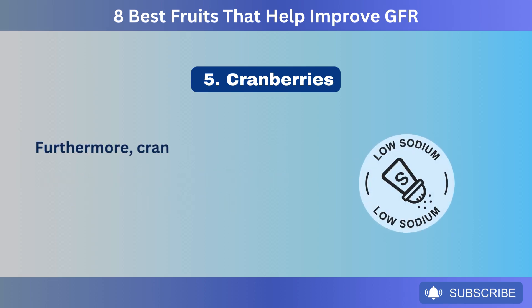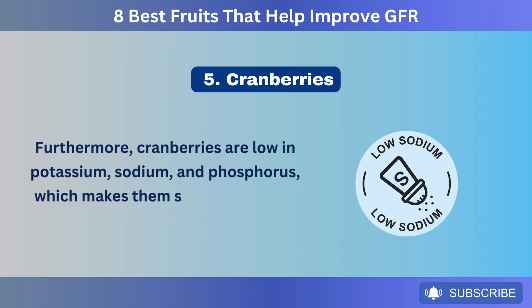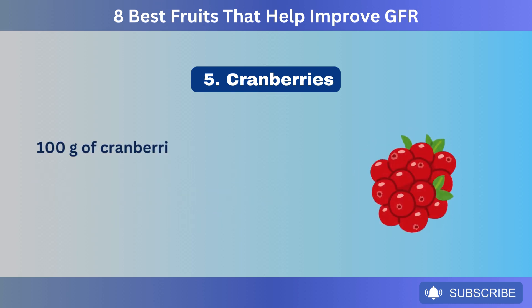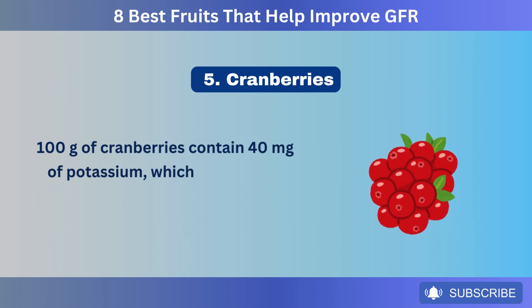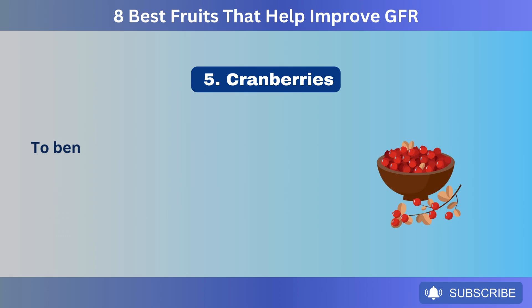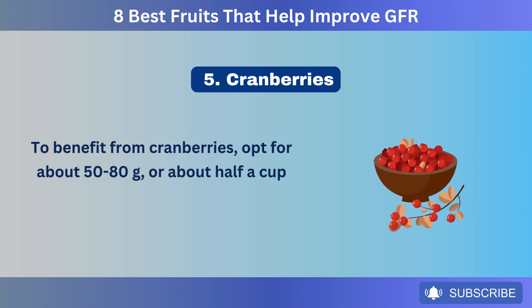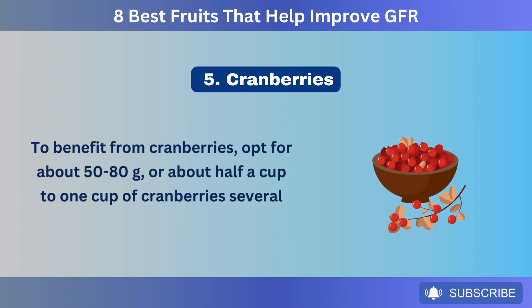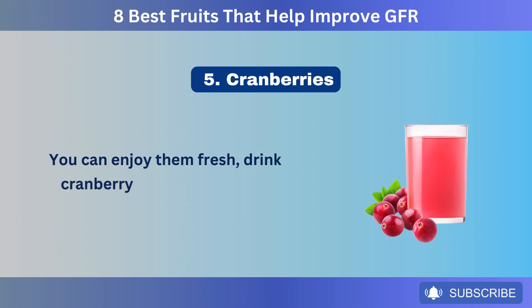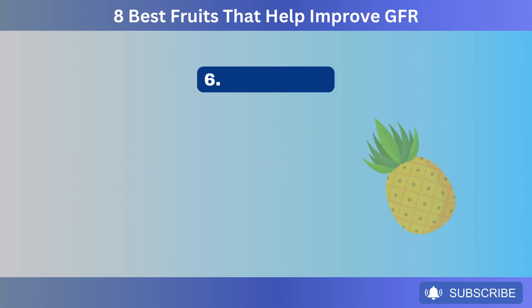Furthermore, cranberries are low in potassium, sodium, and phosphorus, which makes them suitable for a kidney-friendly diet. 100 grams of cranberries contain 40 milligrams of potassium, which is relatively very low compared to the daily allowed intake. To benefit from cranberries, opt for about 50 to 80 grams, or about half a cup to one cup several times a week. You can enjoy them fresh, drink cranberry juice, or add dried cranberries to salads and snacks.